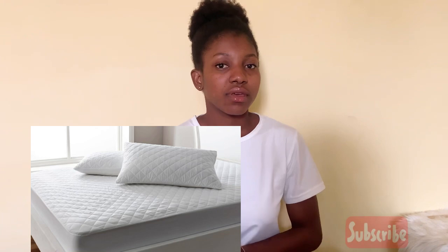Most hostels provide you with mattresses, but some of them would require you to bring your own, so bring a comfortable and soft mattress with your pillow. You will also need a bed sheet, fiddle pages, and mosquito nets if possible.